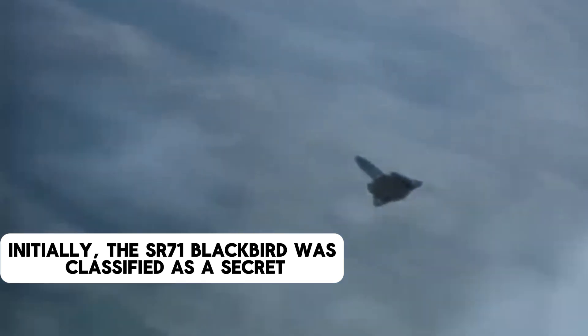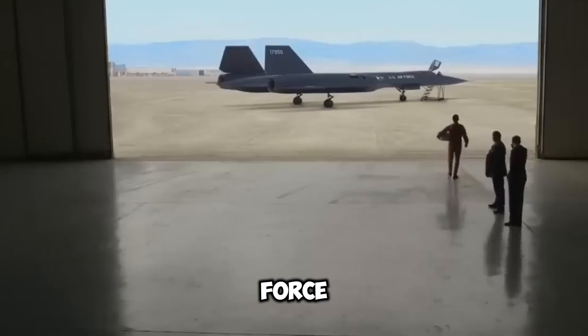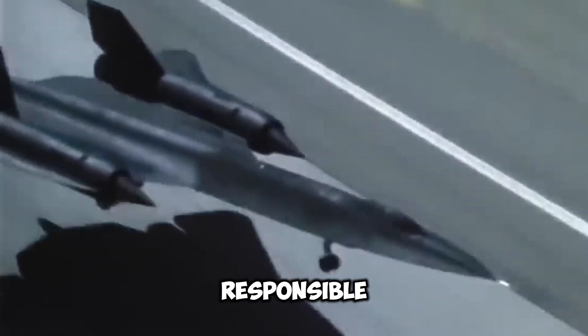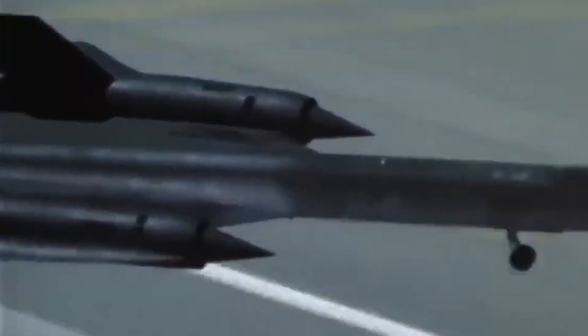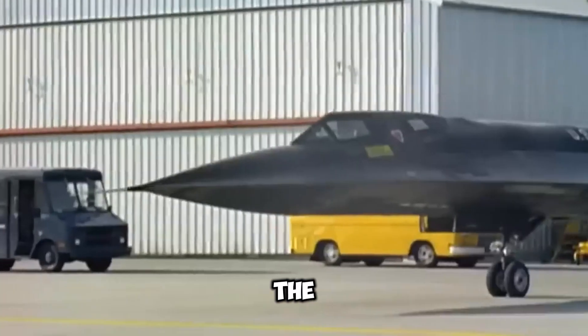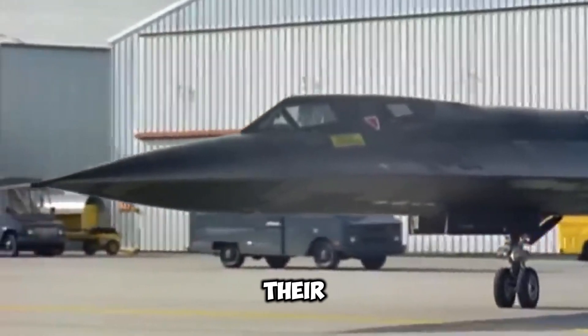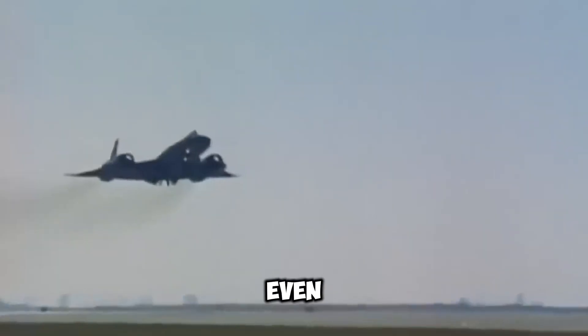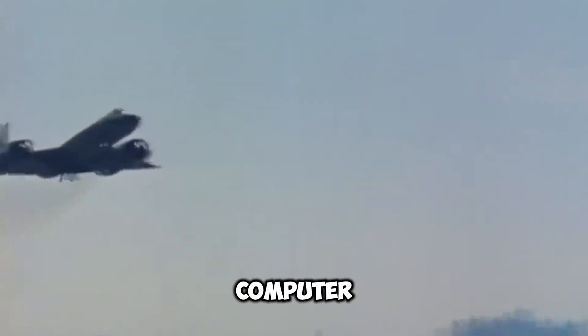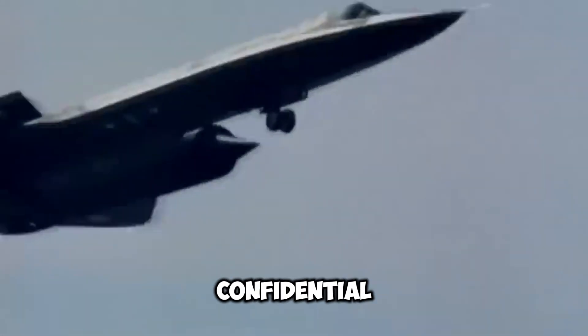Initially, the SR-71 Blackbird was classified as a secret. The U.S. Air Force, Lockheed, and the CIA — the three organizations responsible for its implementation — successfully prevented any disclosures regarding the aircraft. The CIA maintained continuous surveillance of all individuals, including their families, at all times. Even the most innovative components of computer numerical control machining employed in its production were kept confidential.